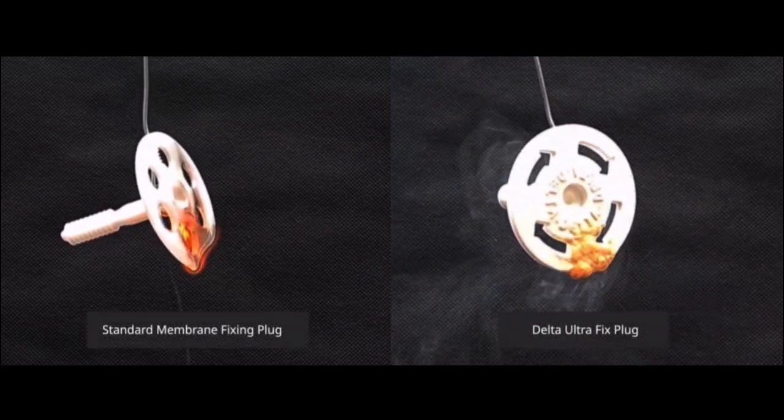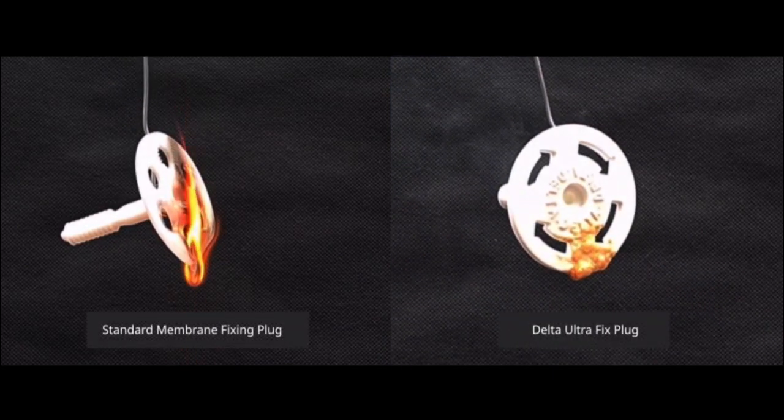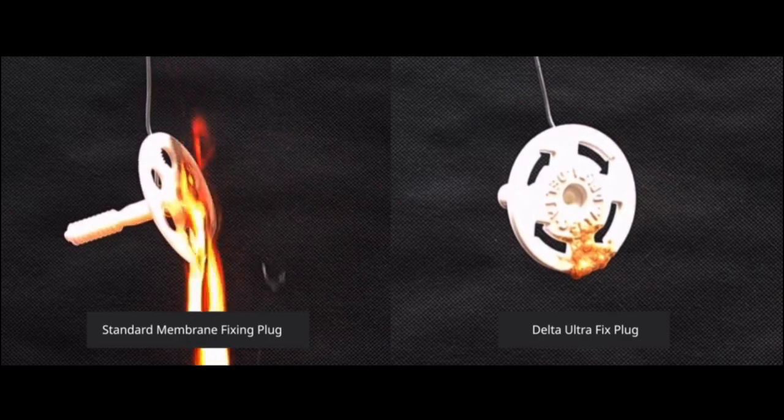It's part of a complete system. We have the Ultra-Fix plug, which is also fire retardant. On top of that, we have a fire retardant fleece over-taunt.